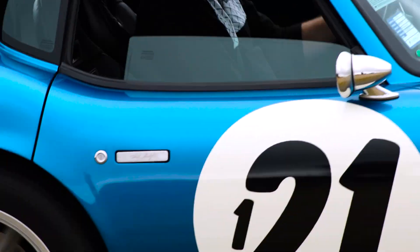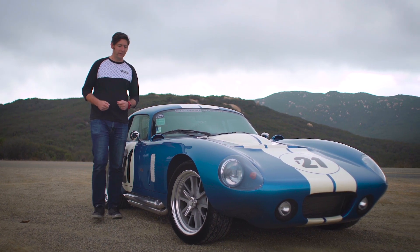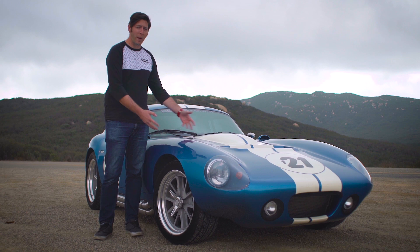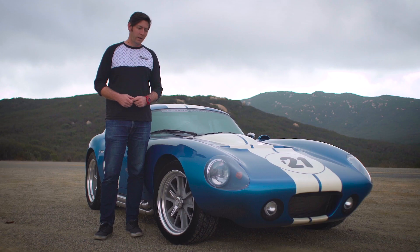This Superformance Daytona Coupe is one hell of a car, both to look at and to drive. There's a chance that you're never going to get to drive one. Hell, there's a chance that you might not ever see one because they're rare, even in replica form. This is what I'd consider a once-in-a-lifetime car. The original? That's a never-in-a-lifetime car.